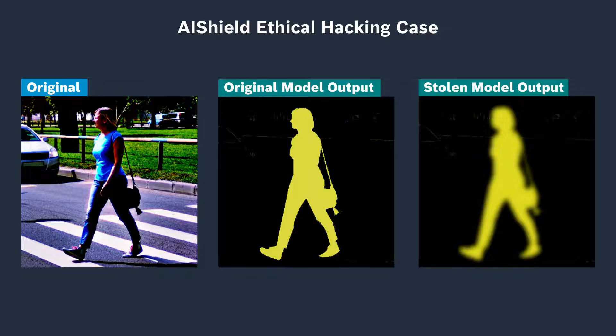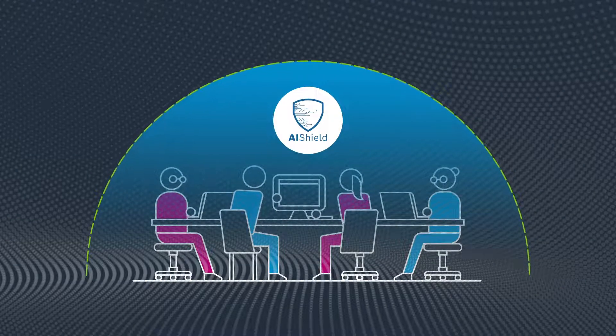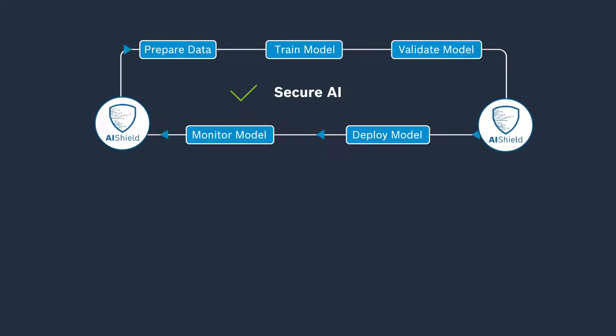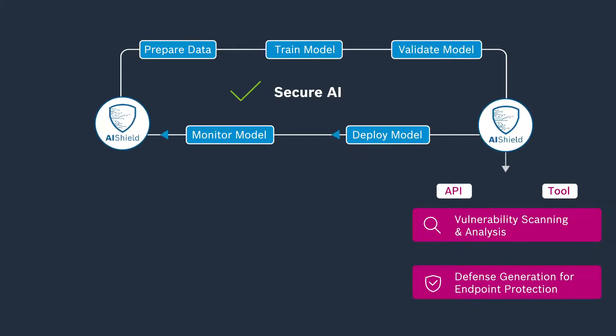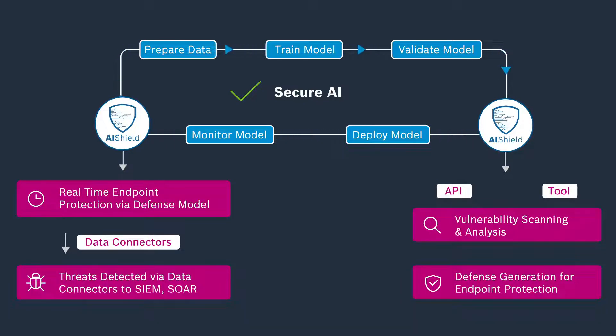How can you prevent this from happening in real-world scenarios? Introducing Bosch AI Shield — your defense against all threats, seen and unseen. Bosch AI Shield performs vulnerability analysis and generates automated defense mechanisms to protect AI and ML models before and after deployment. AI Shield is quick to implement, easy to use, and compatible across all your AI models.